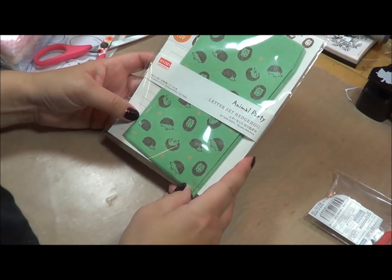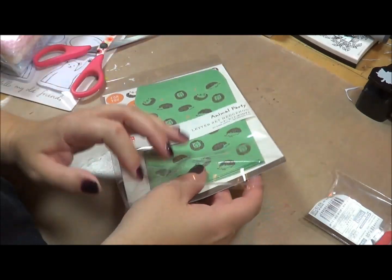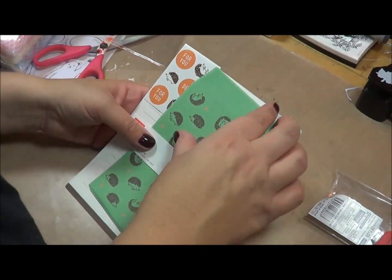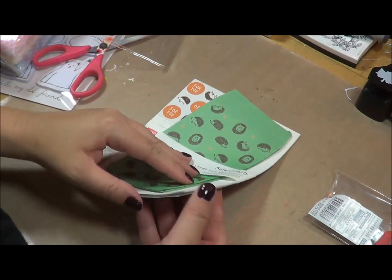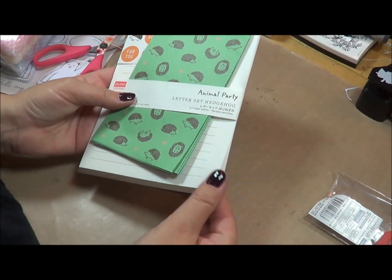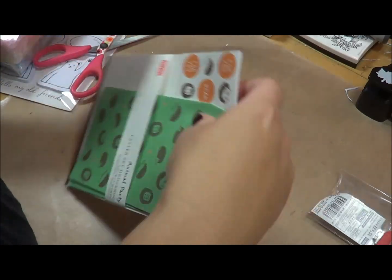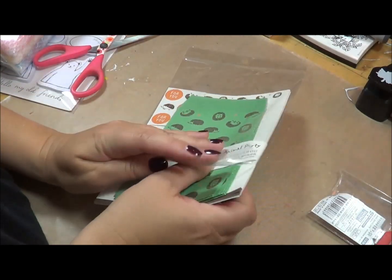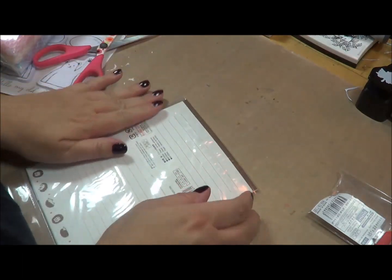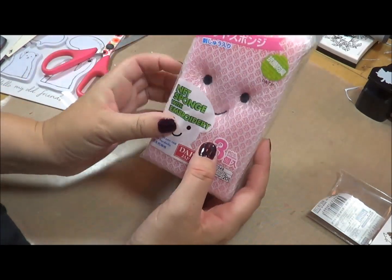The next thing I got was this set of hedgehog stationery. I'm debating whether to keep it for myself or give it to a friend for Christmas. It came with envelopes, little hedgehog stickers, and paper — that nice smooth thin paper. They had a lot of cute sections: polar bears, little monkeys, porcupines. Everywhere you turned there was something cute. I also bought these cute little sponge cleaners for a friend — they have a little smiley face on them and they're just adorable.